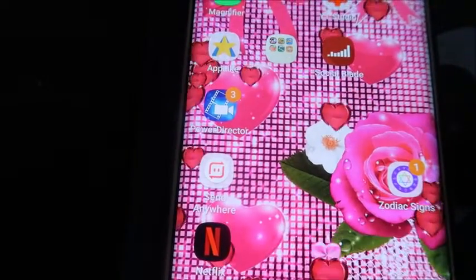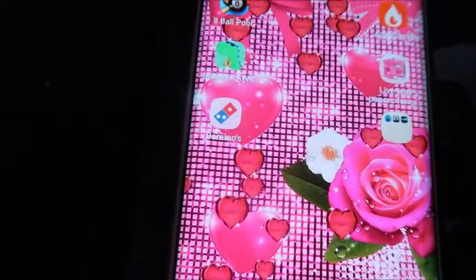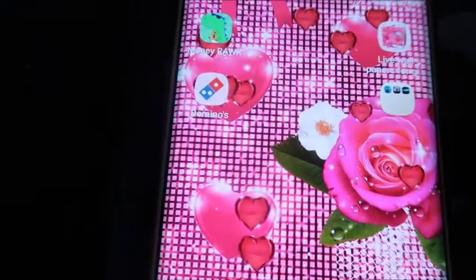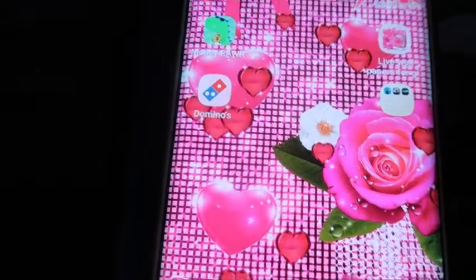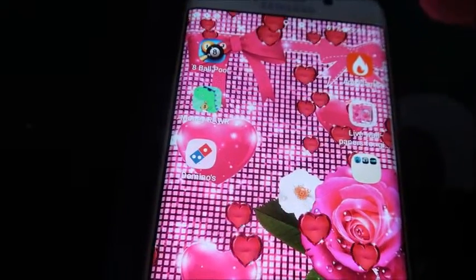I also have Netflix, Star Signs, and on this page Money, Money Raw, and App Flame, which are very similar to App Like.